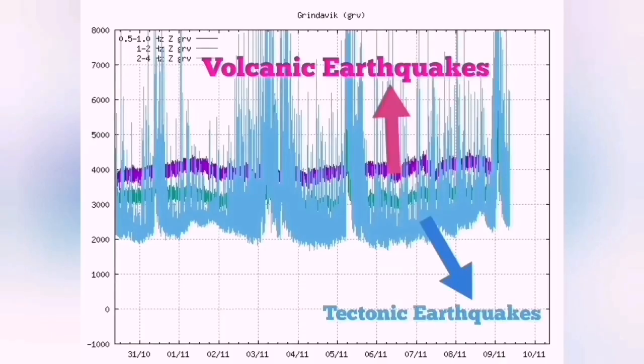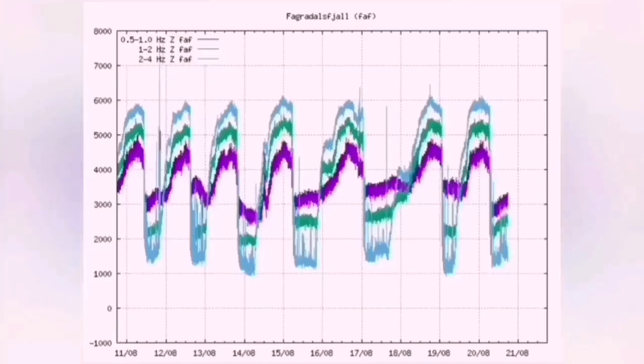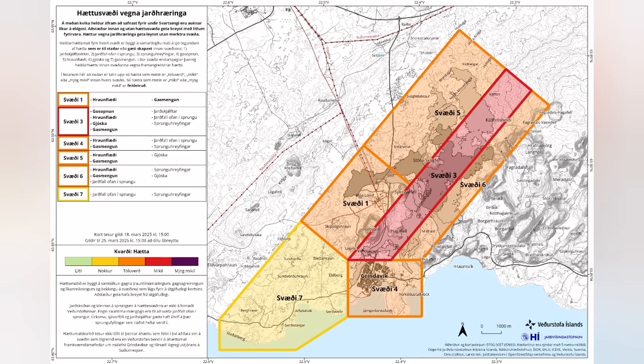Let me explain. The blue lines show tectonic earthquakes — these are due to movements of the fault lines. The purple ones are volcanic earthquakes, representing the rising and boiling of magma. When boiling happens in the magma it practically releases gas pressure from inside.